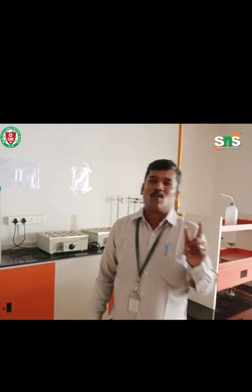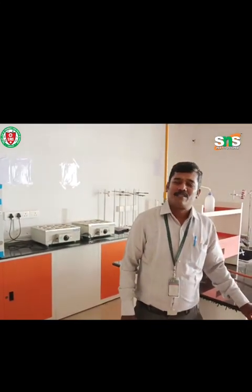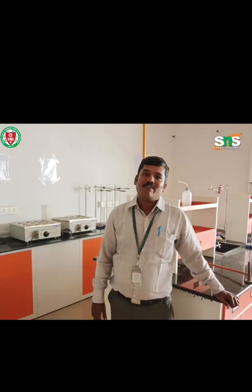Hi everyone, today I'm going to tell an interesting story — the story of a banyan tree. This banyan tree is located in the forest, and that banyan tree represents our SNS College of Pharmacy. We are going to see about that banyan tree.